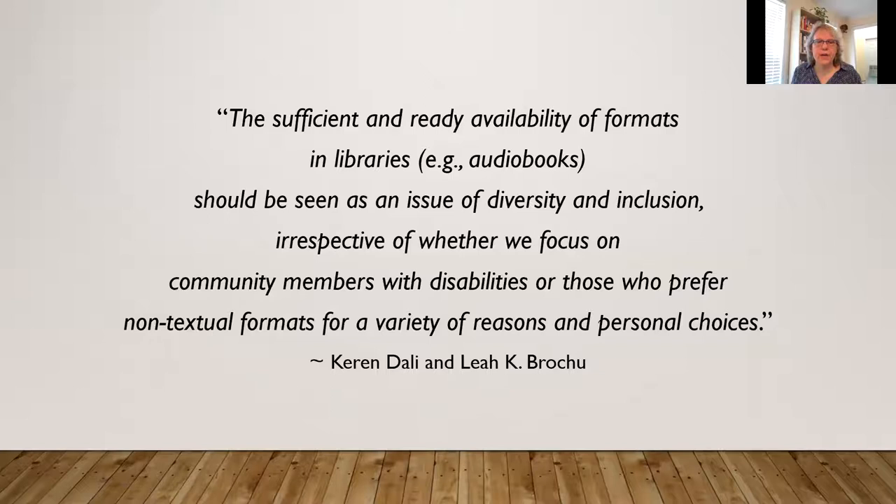I came across this quote in my research: 'The sufficient and ready availability of formats in libraries should be seen as an issue of diversity and inclusion, irrespective of whether we focus on community members with disabilities or those who prefer non-textual formats for a variety of reasons and personal choices.' I'll admit that when I last worked in the public library, I was pretty judgmental when parents would only want the audio book, thinking the child should be reading visually. This whole thing has really opened my eyes — there's a lot of different ways to read, and as librarians we should not be judgmental.